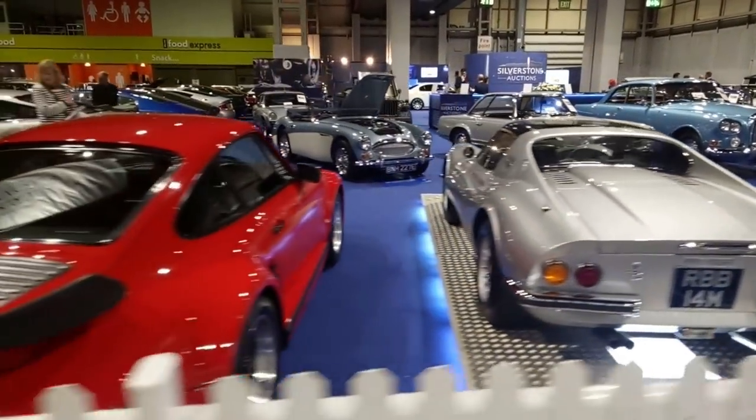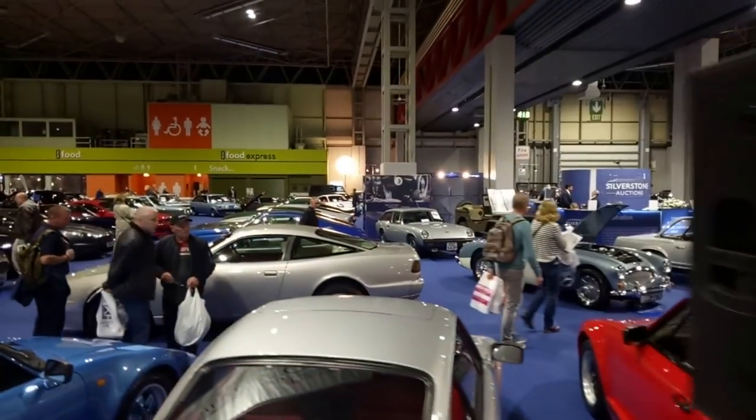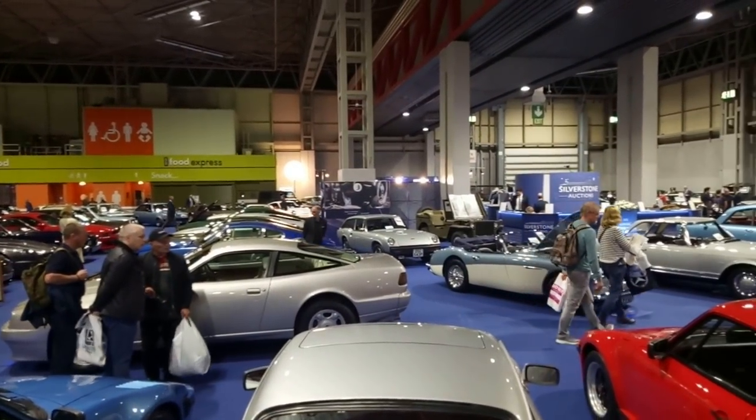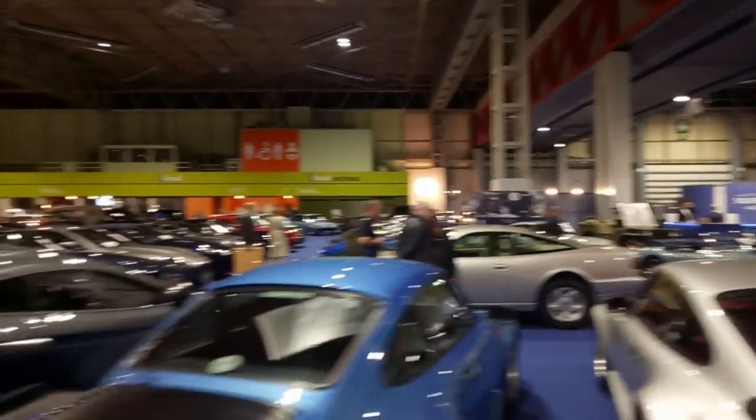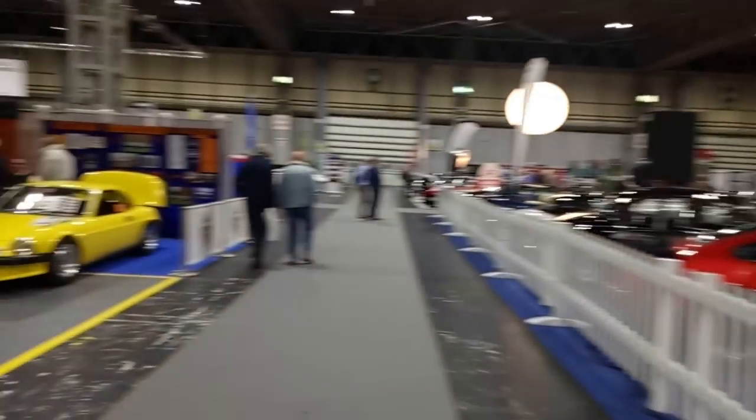Dino GT, that's quite nice. Whale tails galore. There's a Jensen estate over there. GT — that's quite stylish. Big wings, big wings, big wings. Ginetta G15 — I like the Ginetta G15.